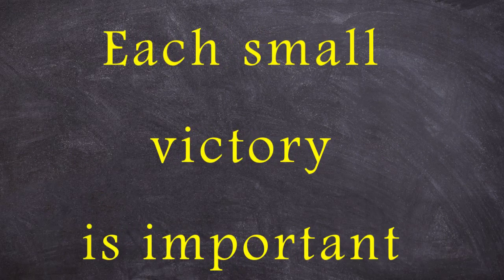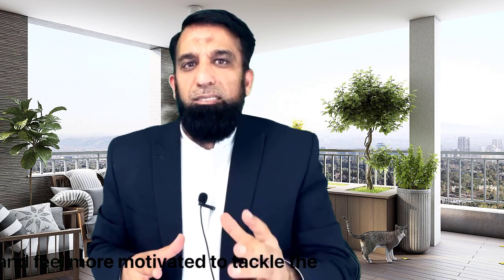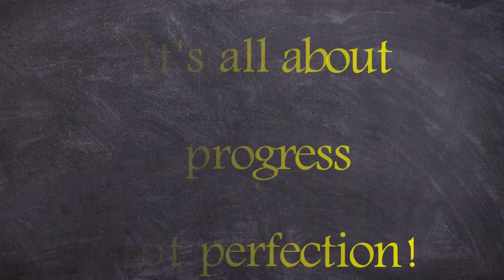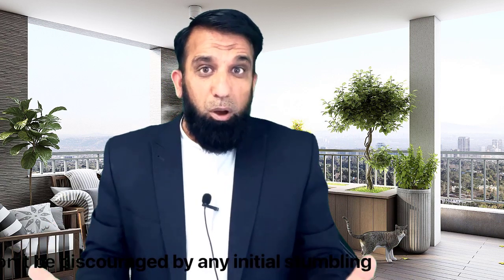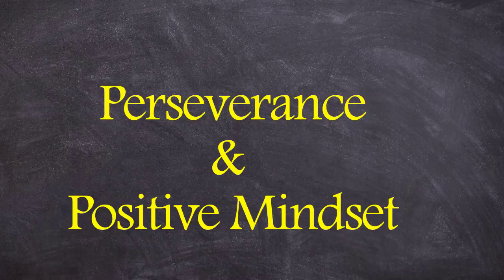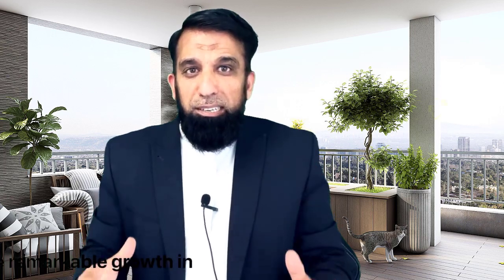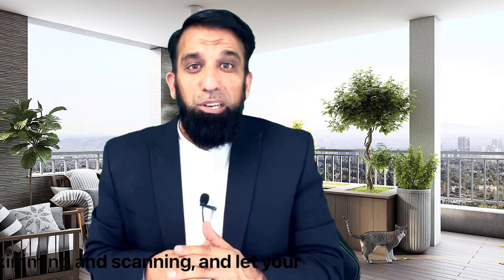With each small victory, you will build momentum and feel more motivated to tackle the next reading task that comes your way. Remember, it's all about progress, not perfection. Celebrate your improvements along the way and don't be discouraged by initial stumbling blocks. With perseverance and a positive mindset, you will see remarkable growth in your reading abilities. Now, take a deep breath, dive into the world of skimming and scanning, and let your reading journey begin.